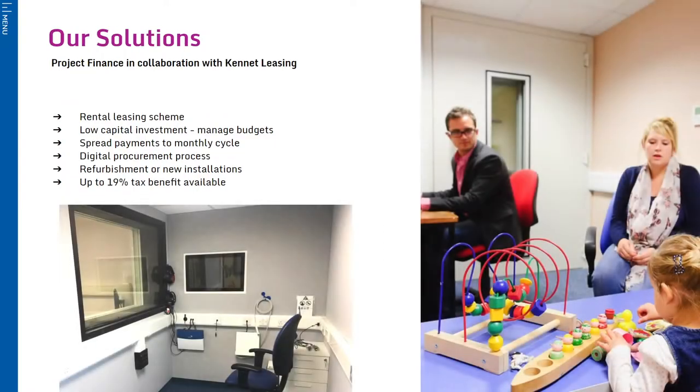While we have audiology solutions to meet most budgets, we appreciate that capital expenditure within the NHS or any business can be a challenge. IAC have therefore developed a partnership with Kennet Leasing and are now pleased to offer finance packages across our complete range. Low monthly payments can be spread over a one to five year period and, as a leased asset, the IAC equipment qualifies as an operating expenditure, enabling you to offset 100% of annual spend against pre-tax profit, resulting in a 19% tax benefit.